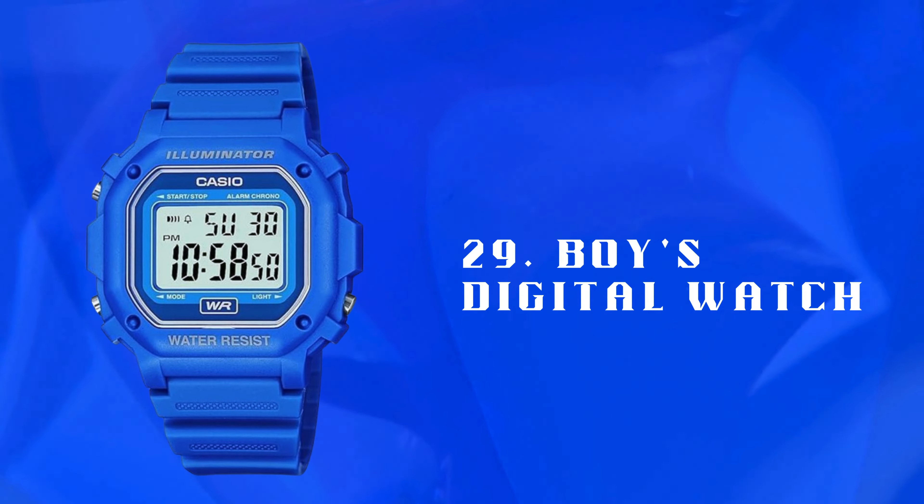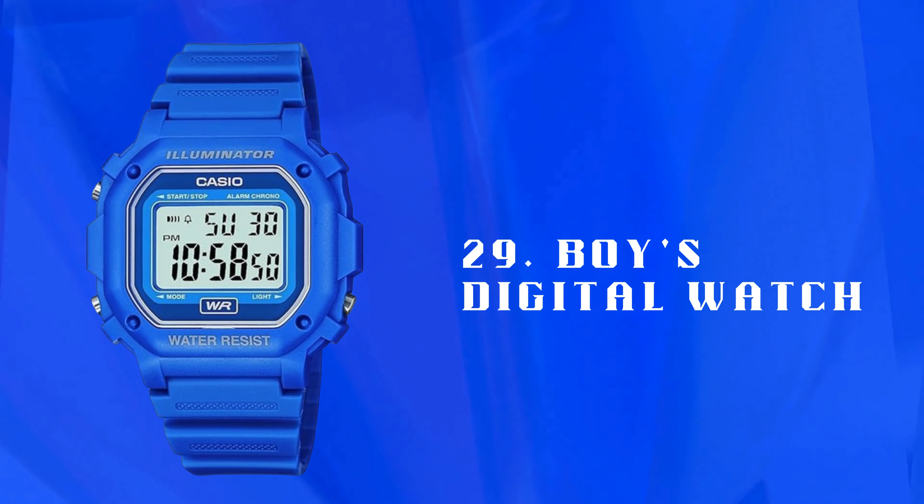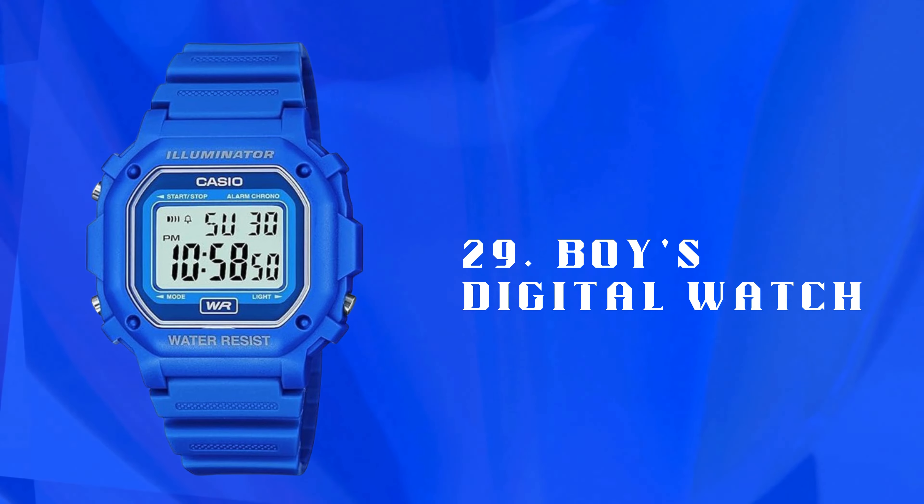Number 29: Boy's Digital Watch — a stylish digital watch with multiple functions. Water-resistant and durable, suitable for everyday wear and outdoor adventures.